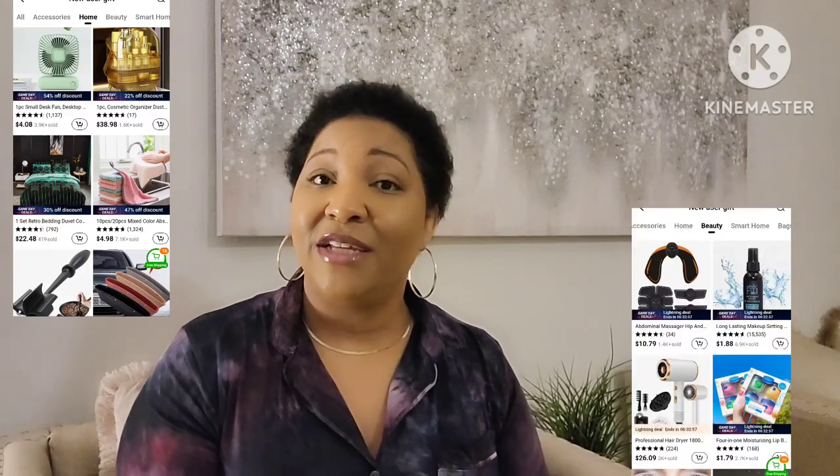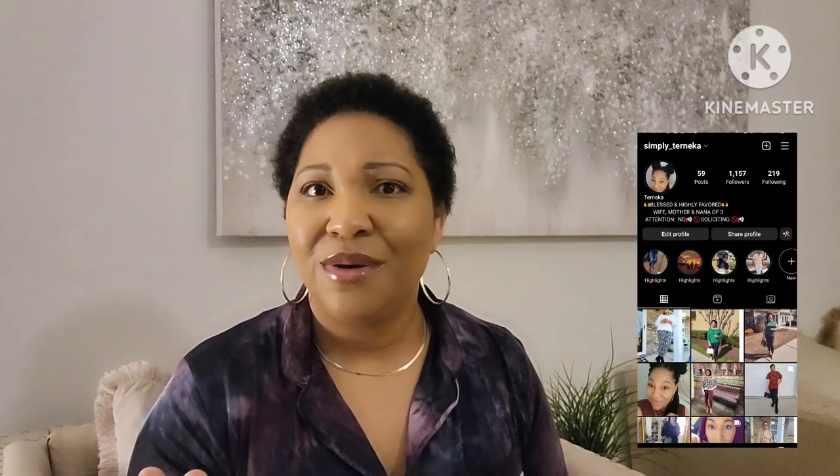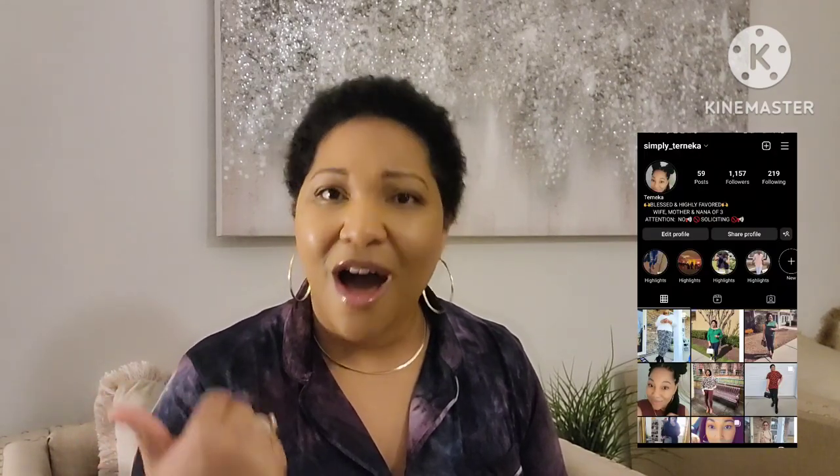I will leave a link to Temu in my description box. And guys, if you're not following me on Instagram, what are you doing? Come check me out. I will also tag them in some future posts over on my Instagram. So without further ado, let's see what Temu sent me.